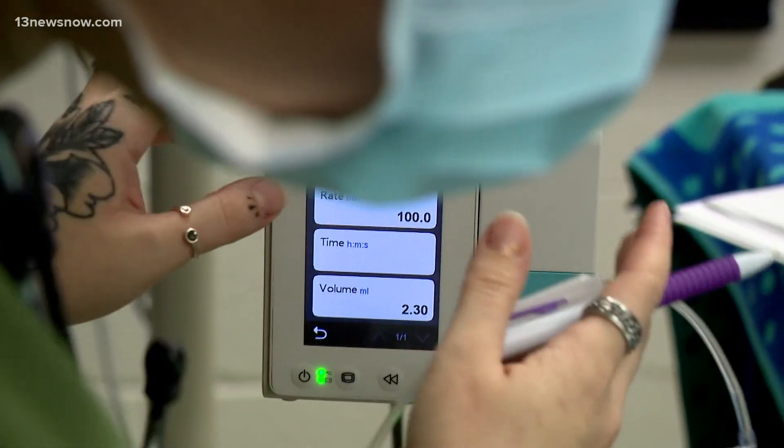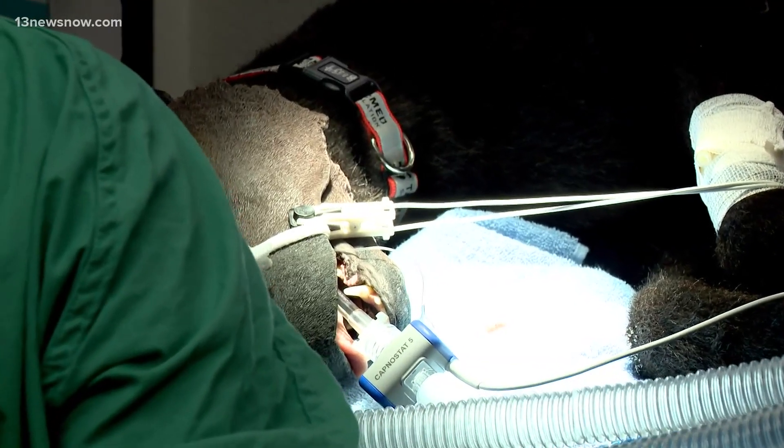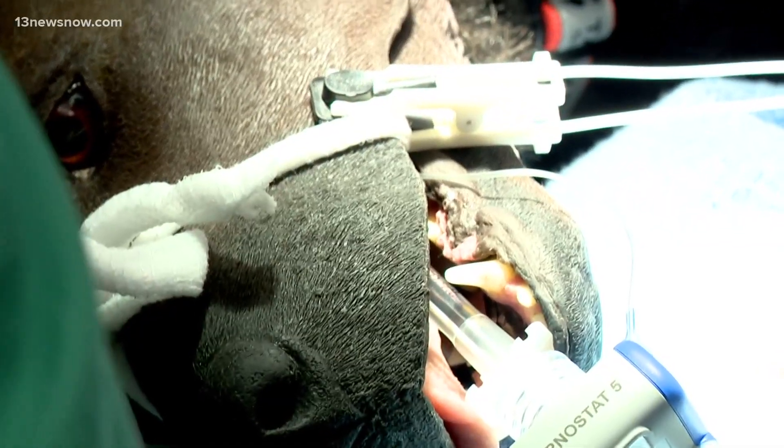The program offers students a chance to enter their careers with confidence. It definitely is very helpful to see kind of what the ideal scenario would be — when you're seeing the parameters on the monitor, when you're doing what you're supposed to be doing, what that's supposed to look like. That's very helpful.